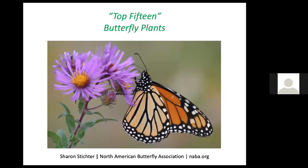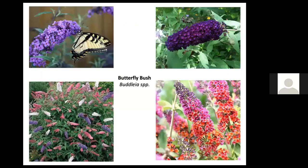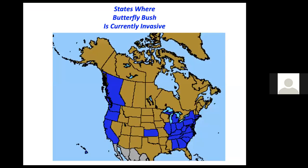Sharon Stichter offers a top 15 butterfly plants list published by NABA — the North American Butterfly Association — on their website. The first plant listed is butterfly bush, though this list was made about 10 years ago. While butterflies are undisputably attracted to butterfly bush flowers, it is not a host plant for any butterfly or moth in the United States, and it appears to be invasive and will likely become more so with global climate change.